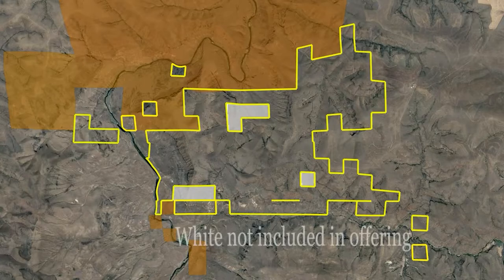Welcome to the RNC Ranch, currently listed with Live Water Properties. This is a spectacular property covering 5,430 acres, with 1.1 miles of John Day River frontage and controlling over 4.4 miles of total river frontage from the upstream parcel to the downstream parcel.